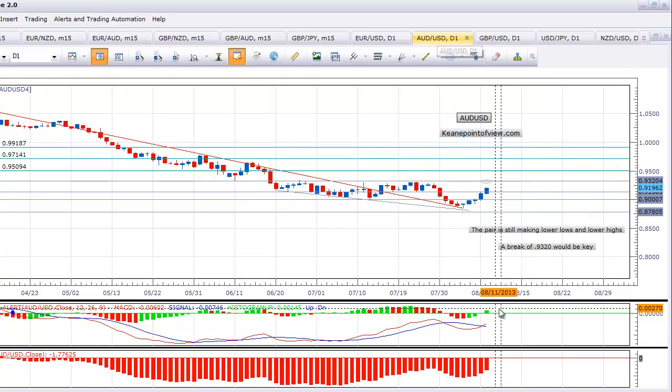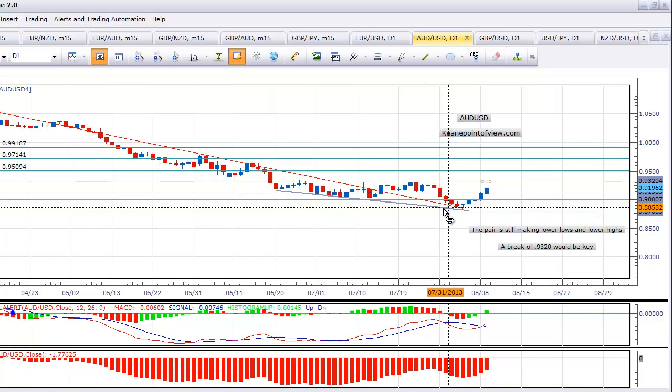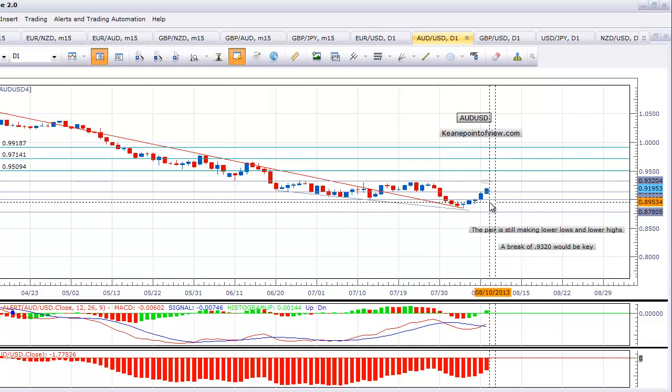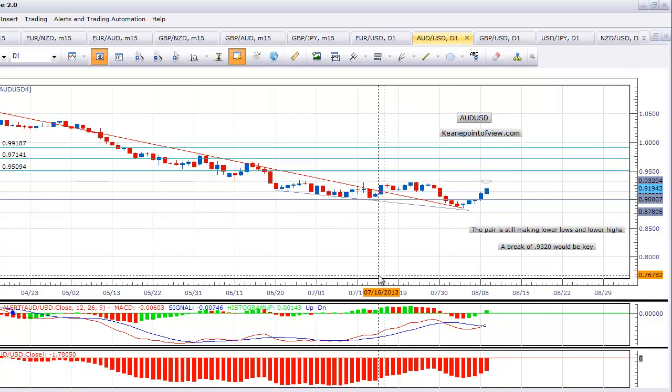The Aussie is another one that's interesting. It seems like this pair is turning around — we have seen a move higher basically every day this week. It looks like we had a low around 88.50 and now we're all the way up at 91.50, that's 300 pips. But as you can see, the pair is still in a measured move lower.